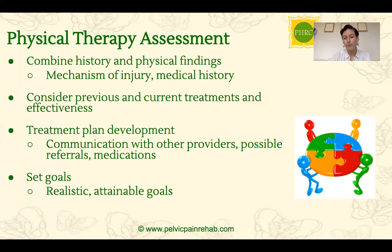We always consider any previous treatments you've had and how effective they were. We want to make sure we're communicating and collaborating with other providers — that includes your doctor, a nutritionist, or a psychologist. We're always trying to look at this through a holistic lens and treat you from many perspectives. It's very important that we work together with you as the patient to set goals that are realistic, attainable, and aligned with what you want out of your treatment.